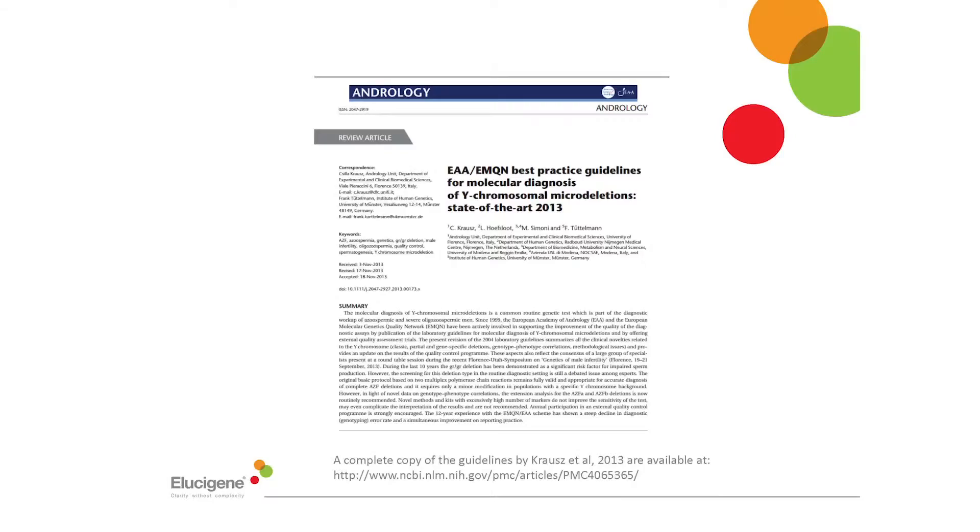Hello and welcome to this Elucigene webinar. Here we're going to review the main points from the 2013 joint guidance of the EAA and the EMQN. Over the next 15 minutes we're going to take a look at the Y chromosome in relation to micro deletion testing, how the current guidance recommends for micro deletion testing, and how the Elucigene MFI kits offer an ideal solution for this form of testing.